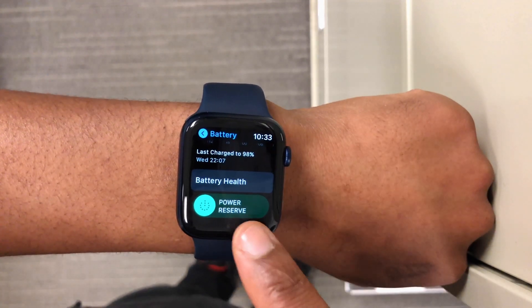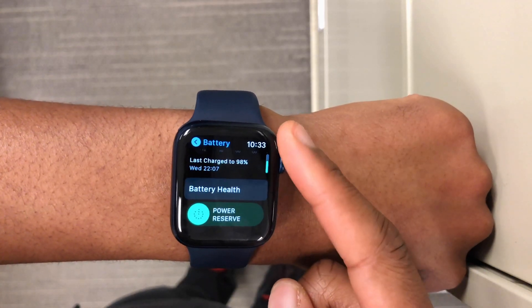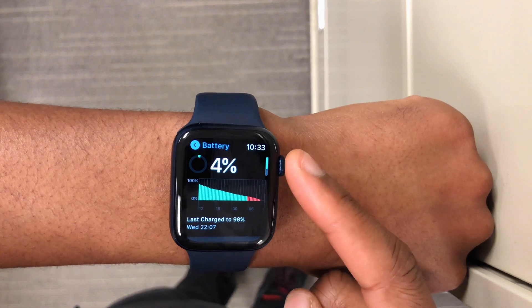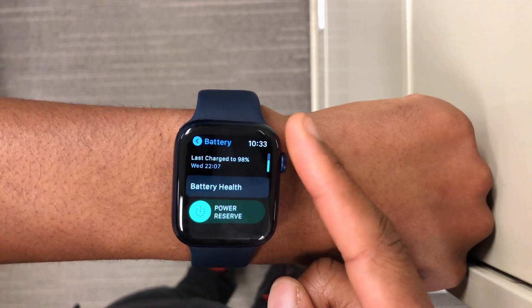I'm curious to know whether this battery improvement is just for the Series 6, which is what I'm using here. I'd like to know whether the same is true for the SE, Series 5, or Series 4. If your watch is performing amazingly on WatchOS 7.3, please let me know in the comments below — I find this kind of data fascinating.